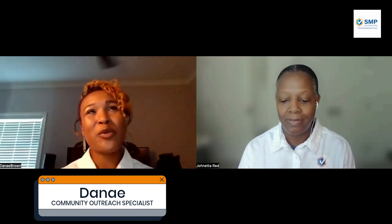And I'm Danae, Community Outreach Specialist for Senior Medicare Patrol in the Mississippi area.